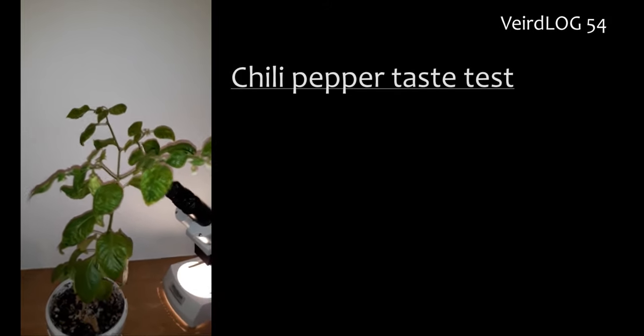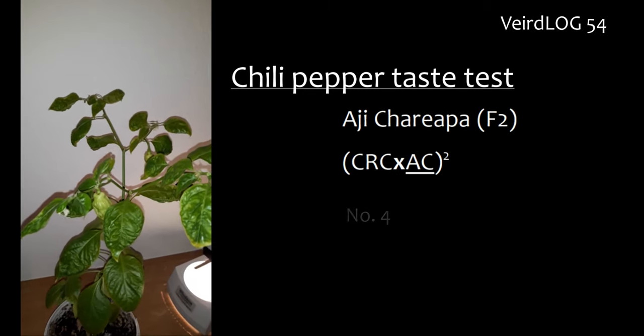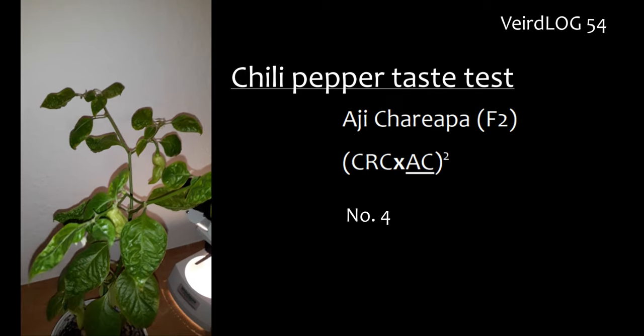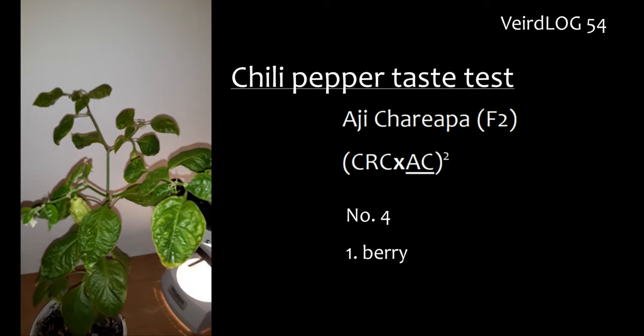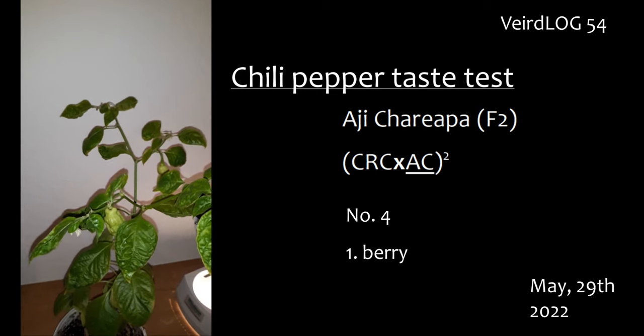Chili pepper taste test: Ahi Charipa F2, individual number four, first berry, May 29th 2022.